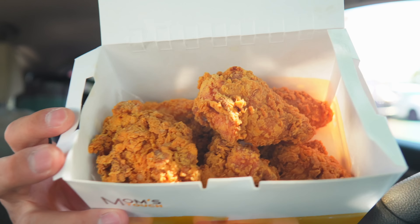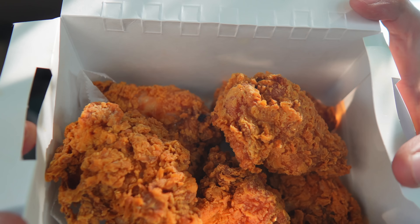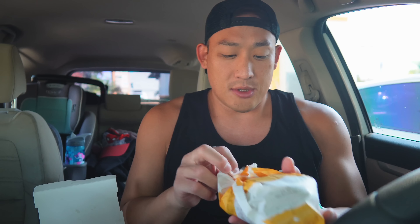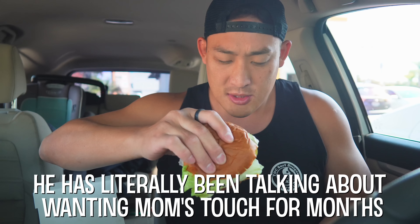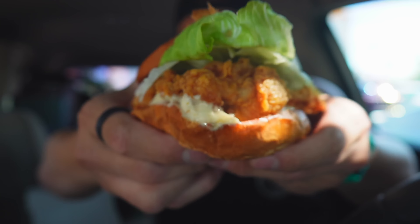I'm so hungry. I got a six piece of the Mom's Touch chicken, and these are all thighs — I love that. Oh my gosh, look at that, it's glistening! I'm gonna let that cool down because it's really hot. But first I'm going straight into this burger — oh look at this thing. This is the creamy garlic Mom's Touch sandwich, let's get straight into it.